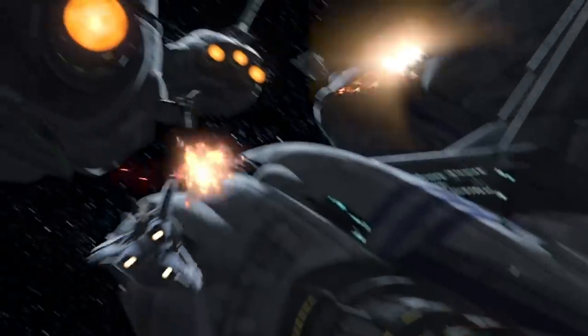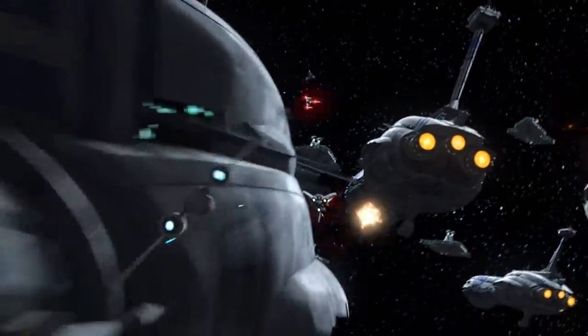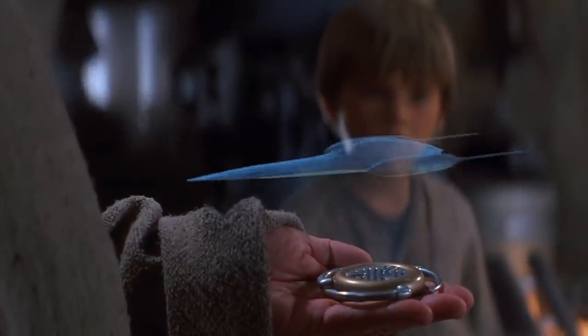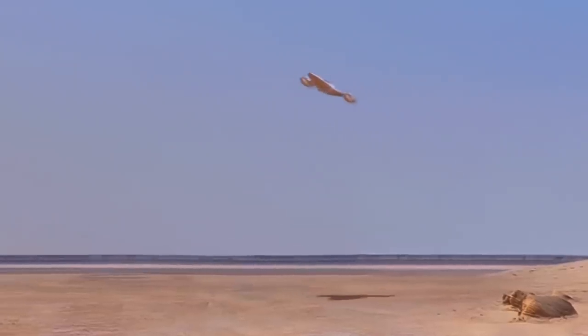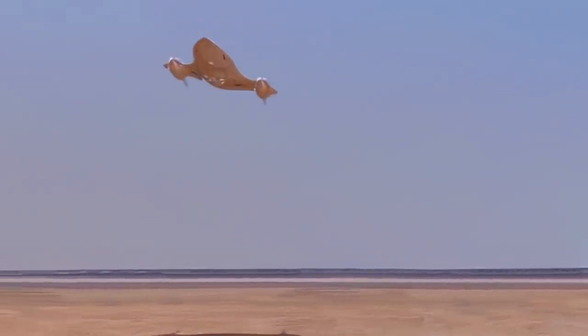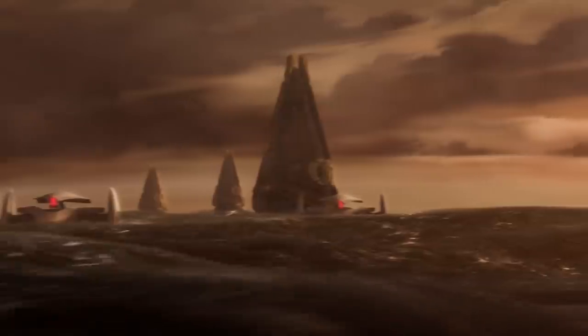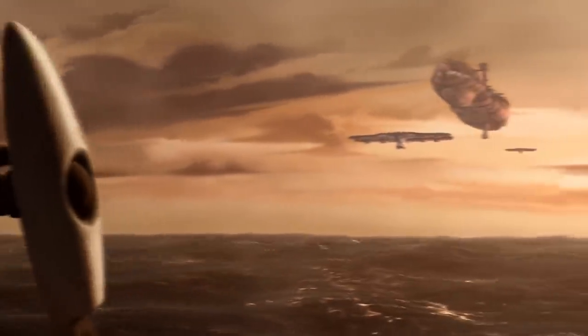The main propulsion for each Providence-class was provided by three Kraveld IV radial ion drives, ironically manufactured by Nubia Star Drives, the creators of the J-Type 328 Nubian Starship used by Naboo Royalty. These powerful drives gave the ship a maximum acceleration of 2,500G, which allowed it to reach a maximum speed of 70 Megalights per hour in space, or 2,000 kilometres per hour in atmosphere.